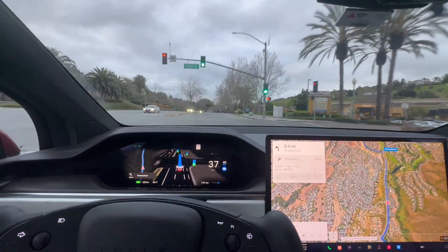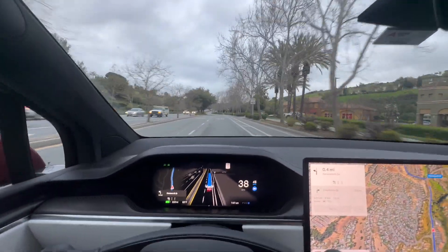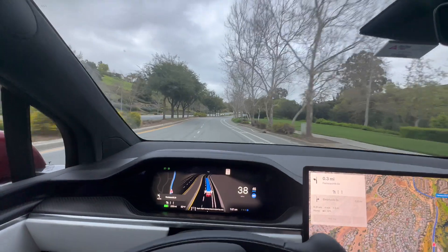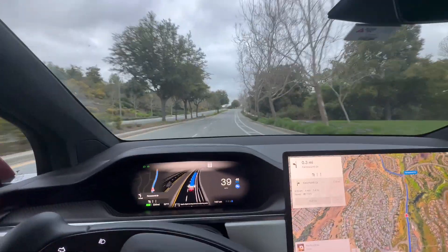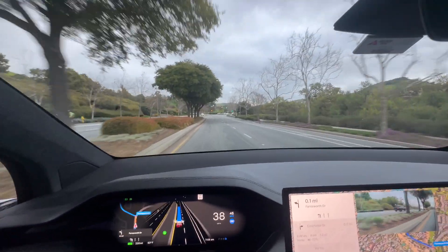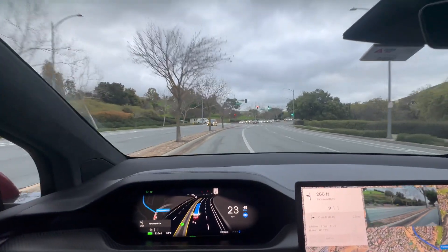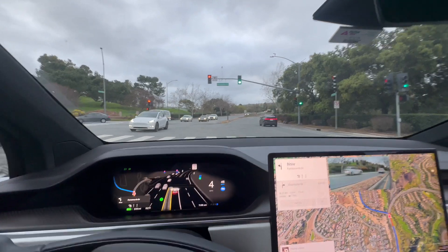It's a 45 mph zone, proceeding with caution. There's a light up ahead but it's not giving me the full 45 — this road has a lot of twists and turns so 45 is pretty aggressive even if it's the posted speed limit. It kind of waited to make this lane change knowing I have to make a left, and there were no cars around me, which is a bit surprising.